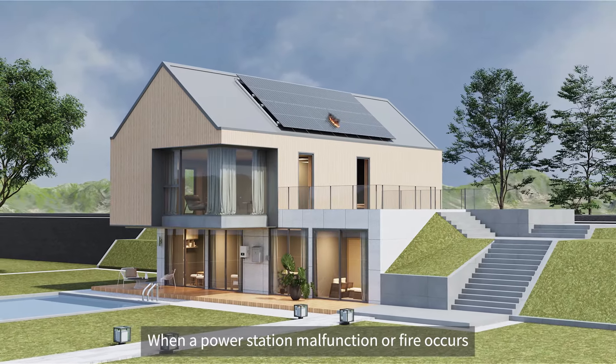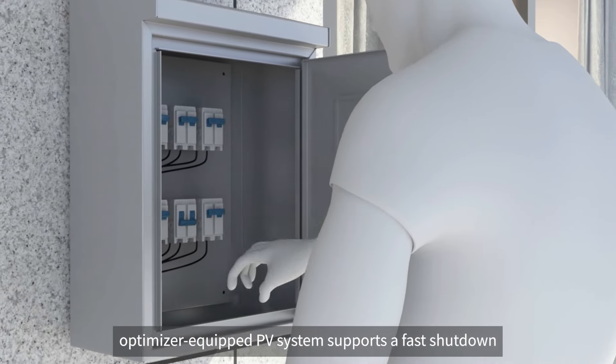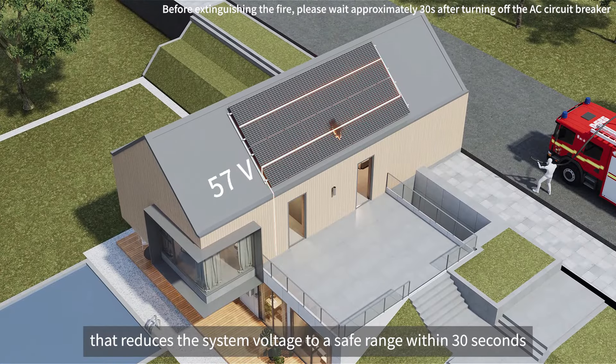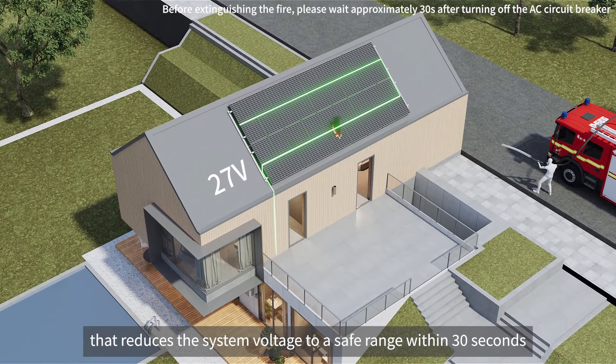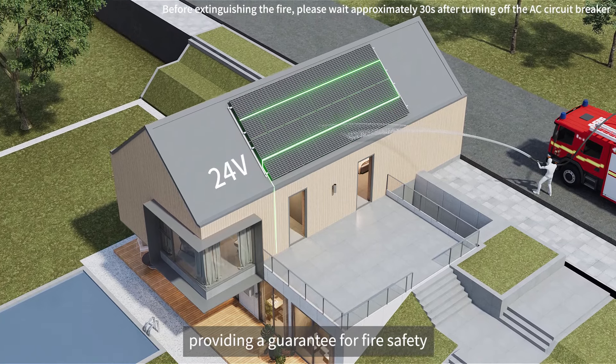When a power station malfunction or fire occurs, the optimizer-equipped PV system supports a fast shutdown that reduces the system voltage to a safe range within 30 seconds, providing a guarantee for fire safety.